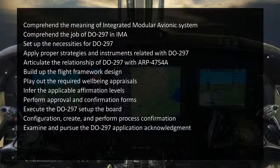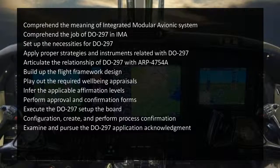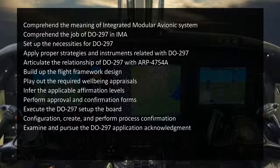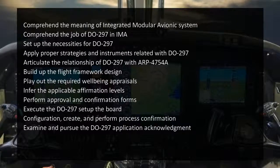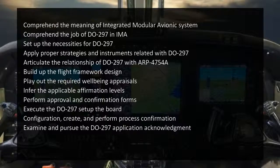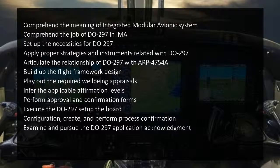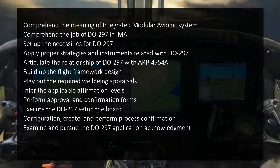Participants will also be able to build up the flight framework design, carry out the required safety appraisals, derive the applicable certification levels, perform validation and verification processes, execute the DO-297 setup and configuration management, and examine and pursue the DO-297 application acknowledgement.